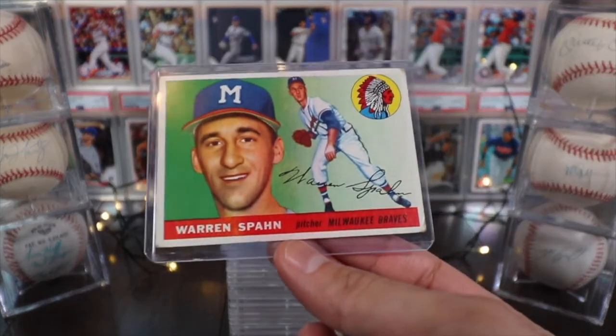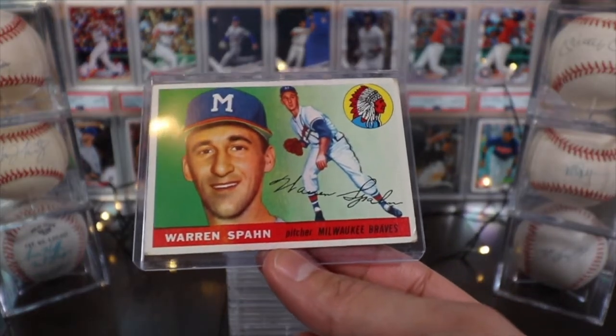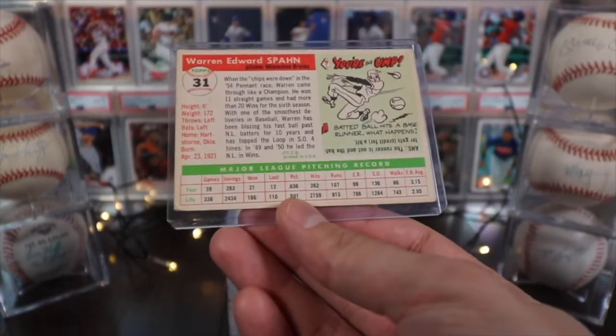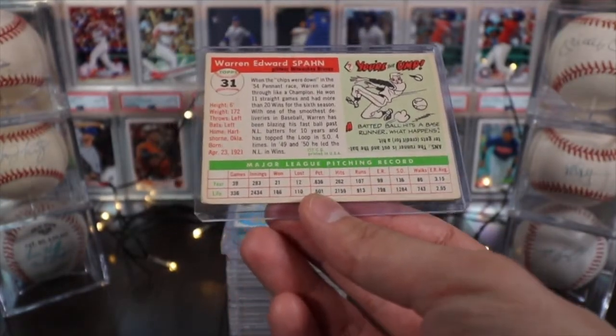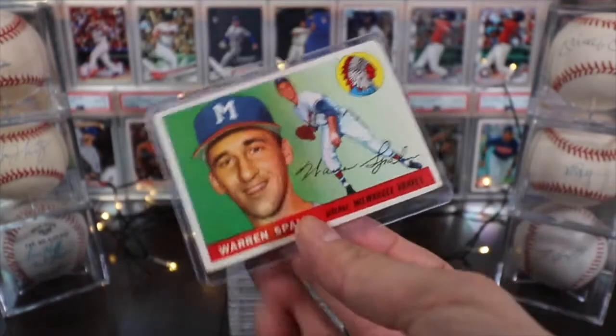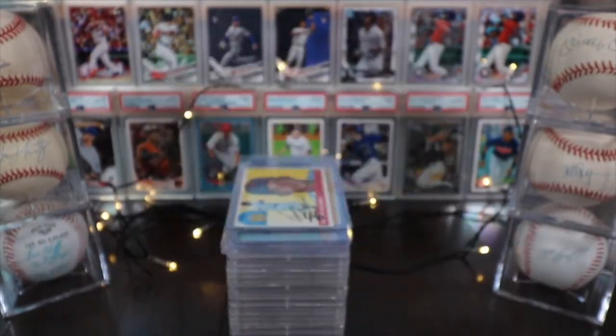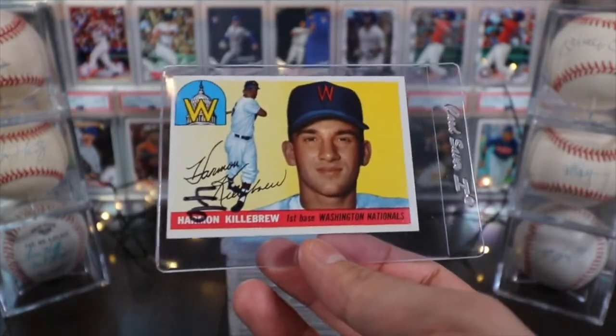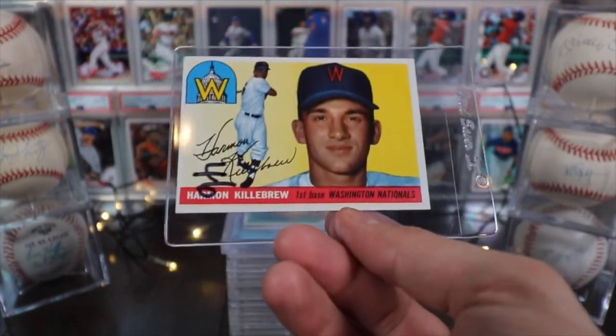Here's a great one I was really excited to add: Warren Spahn on the Milwaukee Braves, pitcher. He was an excellent player. I think this is his second or third year card — not his rookie — but it was a fun pickup.